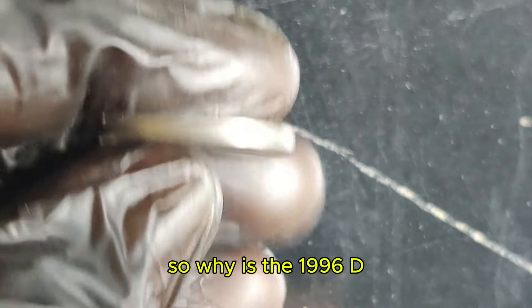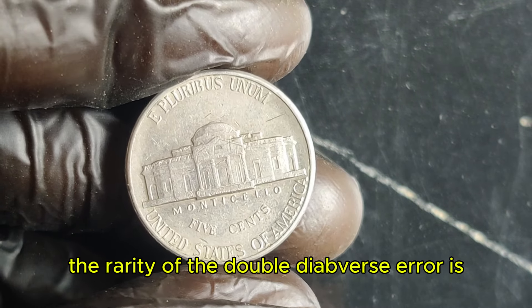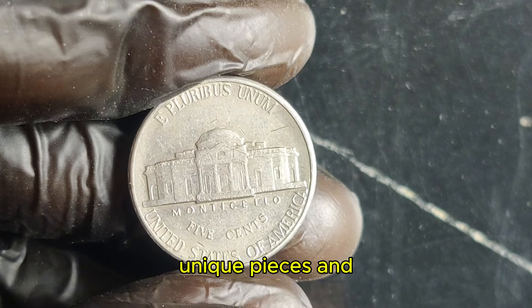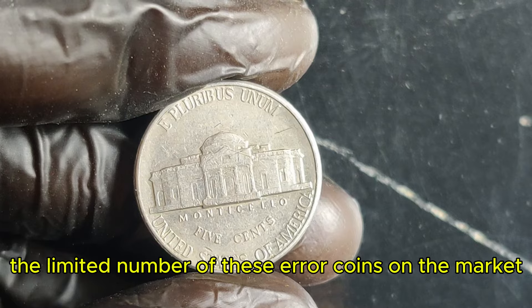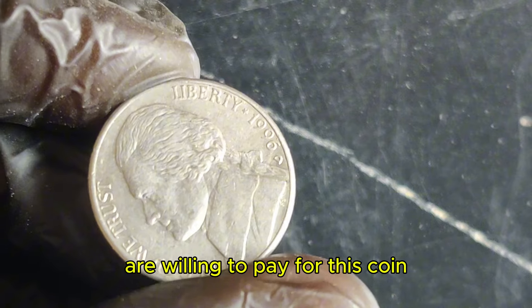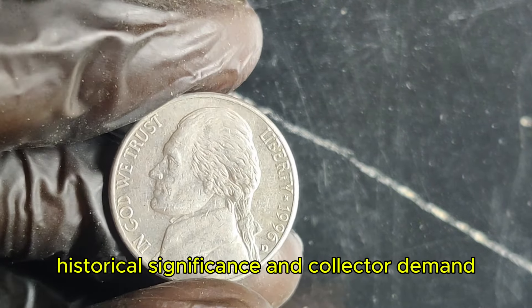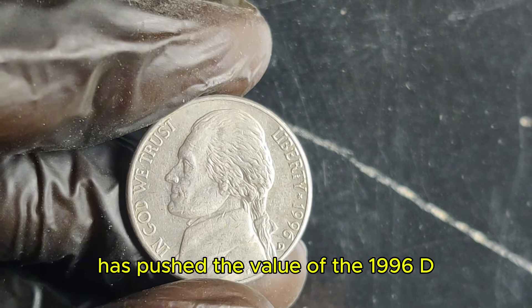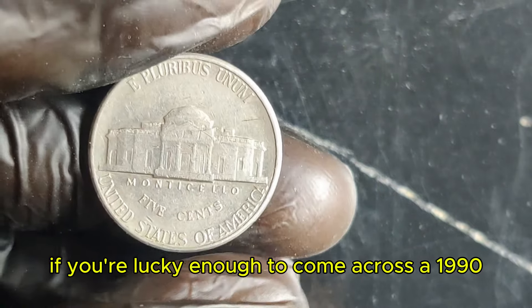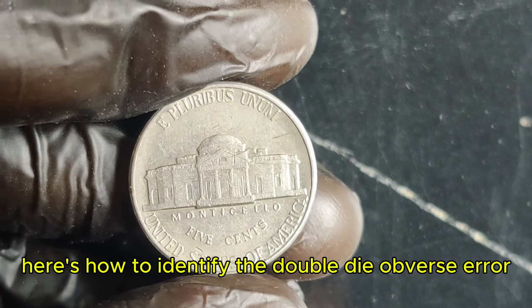So why is the 1996 D Jefferson nickel valued at $2.2 million? The rarity of the double-die obverse error is the main factor. Collectors are always on the lookout for such unique pieces, and the limited number of these error coins on the market drives the price up. Recent auctions have shown just how much collectors are willing to pay. The combination of rarity, historical significance, and collector demand has pushed the value of the 1996 D Jefferson nickel to astronomical heights.